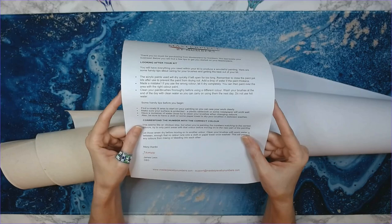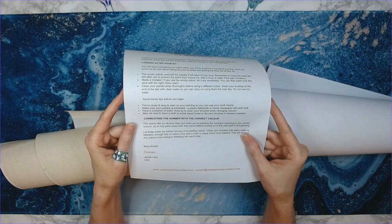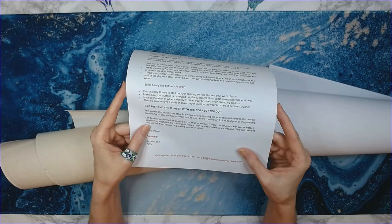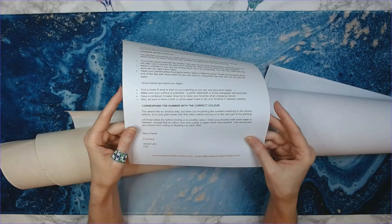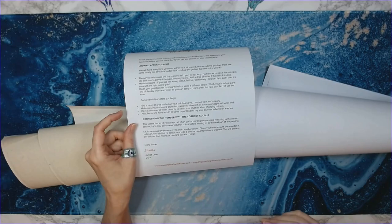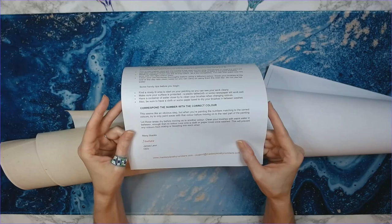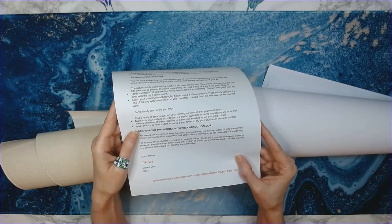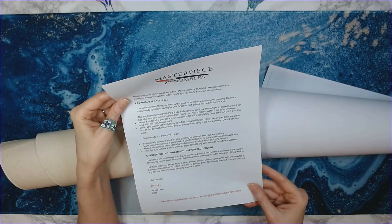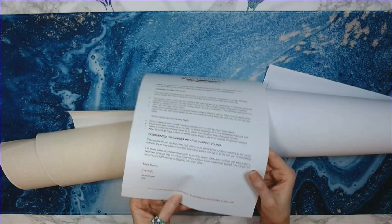Clean your brushes thoroughly before using a different color. Wash your brushes at the end of the day with clean water — do not use hot water, only cold or warm. Find a nice area to start your paintings, make sure your surface is protected — plastic tablecloth or some newspaper will work. Have a container of water close by. Correspond the number with the correct color, and try to only paint areas with that color before moving on.